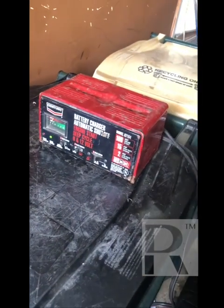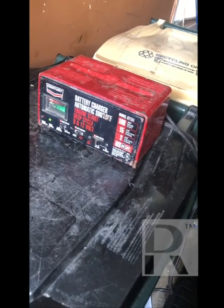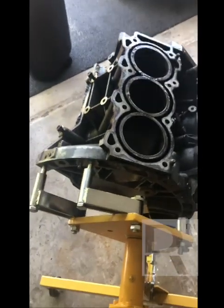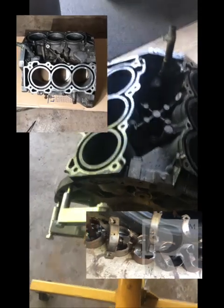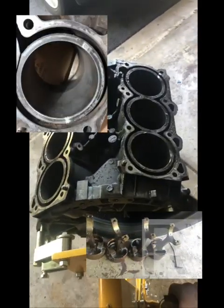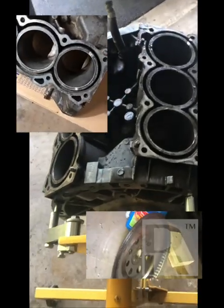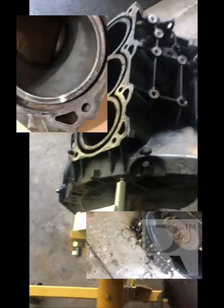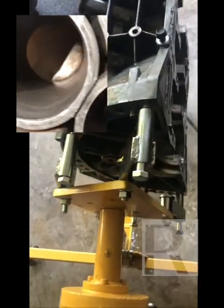I used electrolysis to try and remove some of the rust to get the pistons loose. I will do a video on this process later. After losing whatever hair I have left due to stress, I finally got the pistons out. All of the cylinders have rust pitting — rust pitting is like when you shave and you have razor bumps the following day.